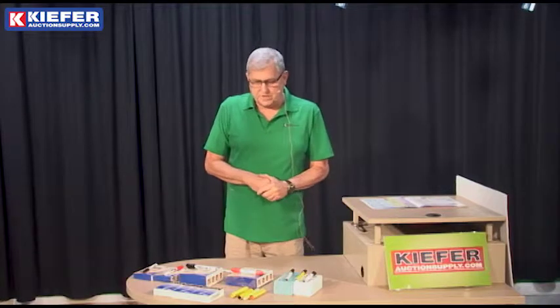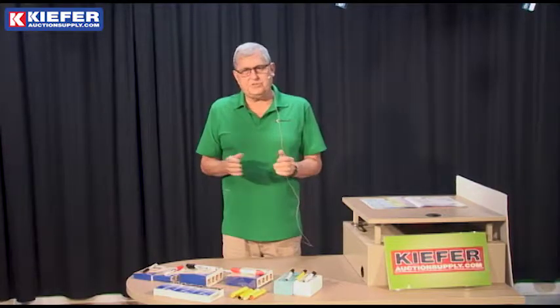Hi, Curt here with Kiefer Auction Supply, talking to you today about our industrial markers.